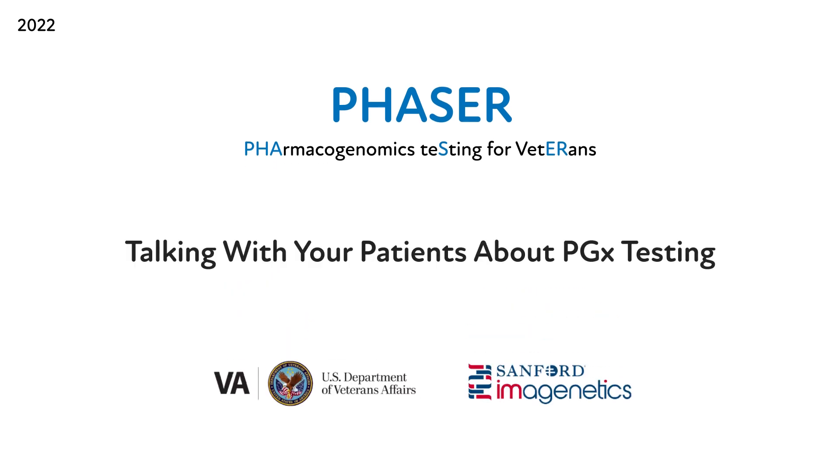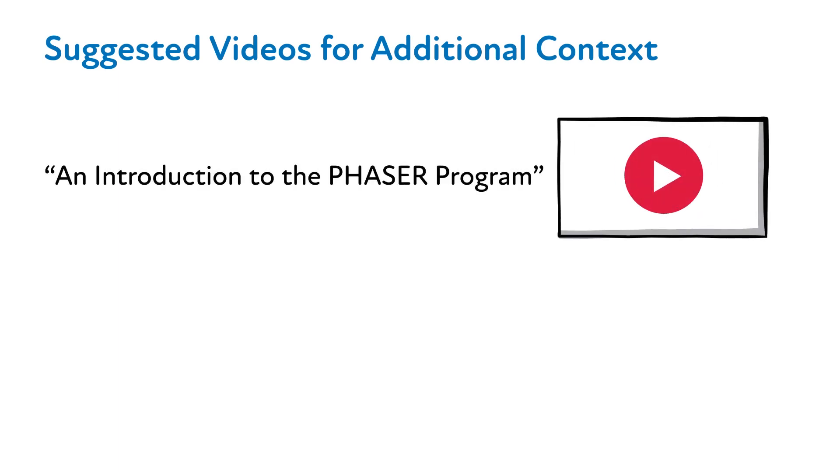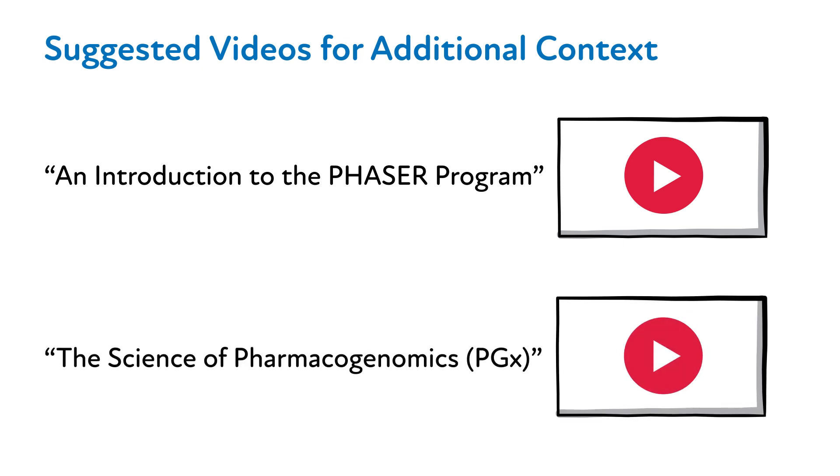The goal of this video is to serve as a resource and guide in introducing pharmacogenomics testing, often abbreviated as PGX testing, to your patients. Before beginning this video, we encourage you to watch two videos: an introduction to the PHASER program and the science of pharmacogenomics.